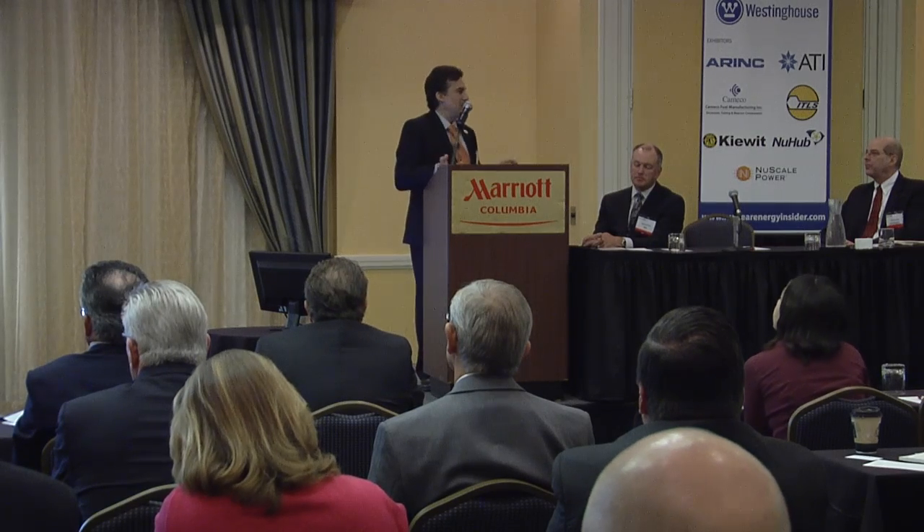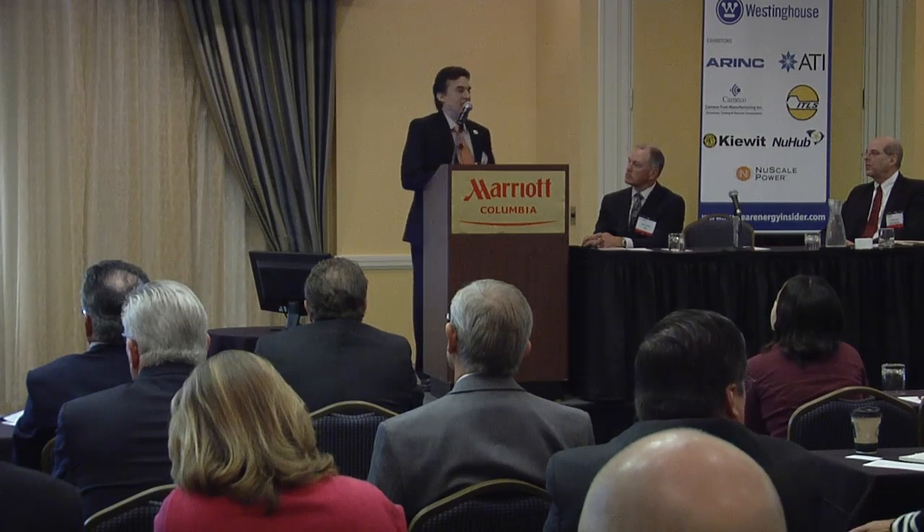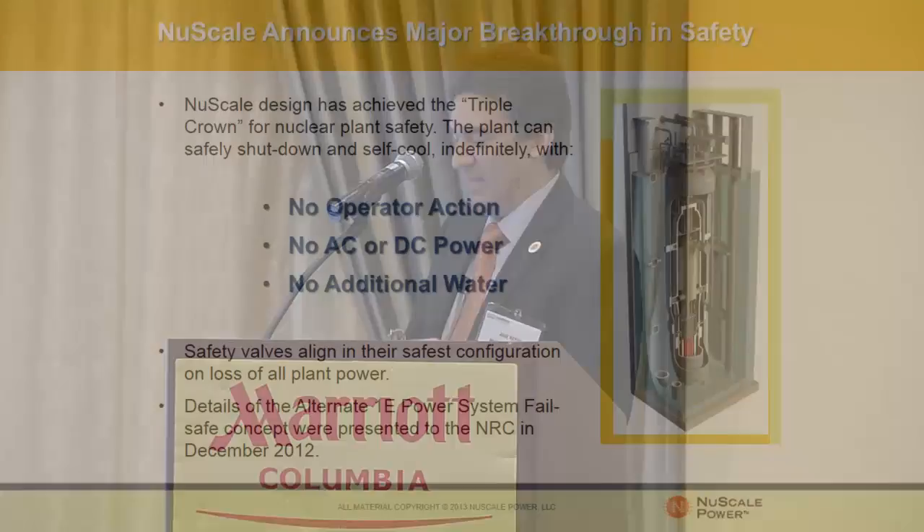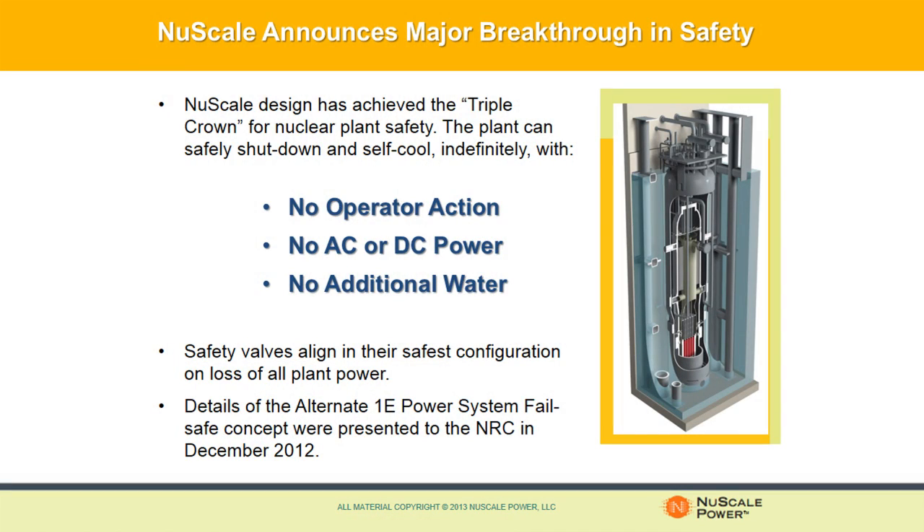All the water you need for safety is already in that pool. I'm sure all of us are aware of the events at Fukushima, and I think it really highlighted the problem of not having power to provide a reliable means of removing decay heat under station blackout conditions. We think we've solved that problem, and we're calling it the Triple Crown of Nuclear Safety.